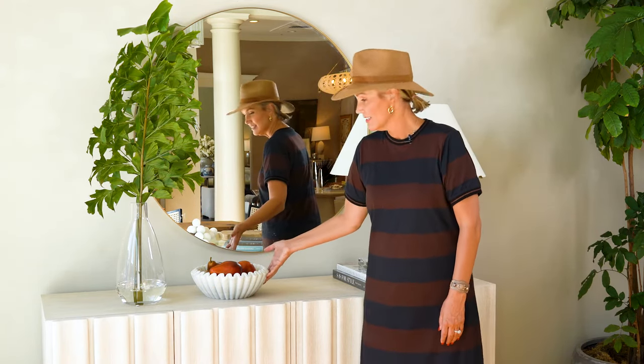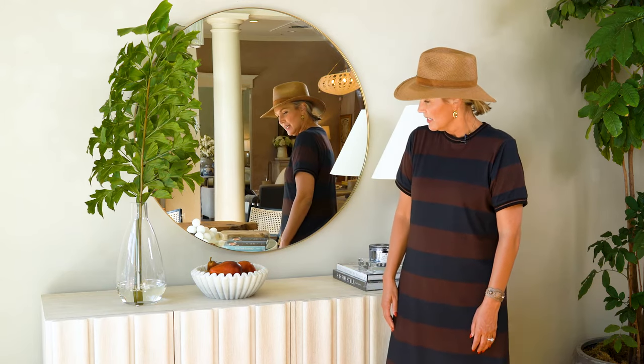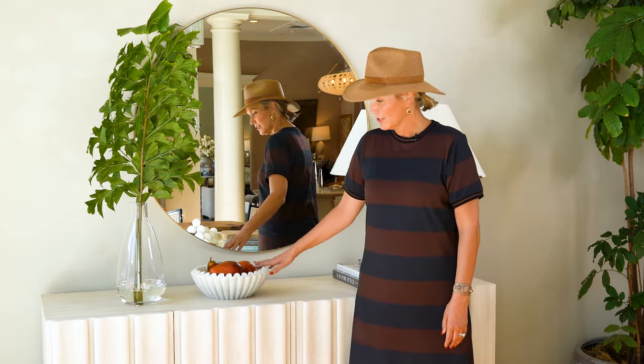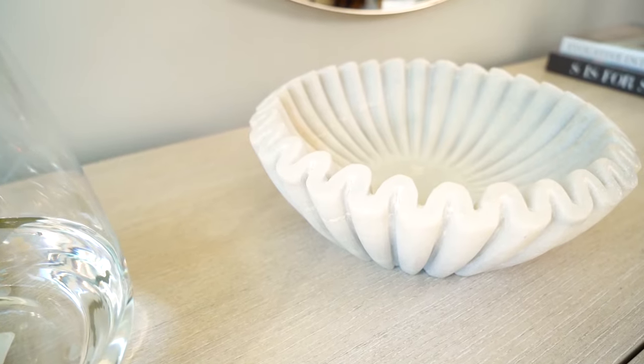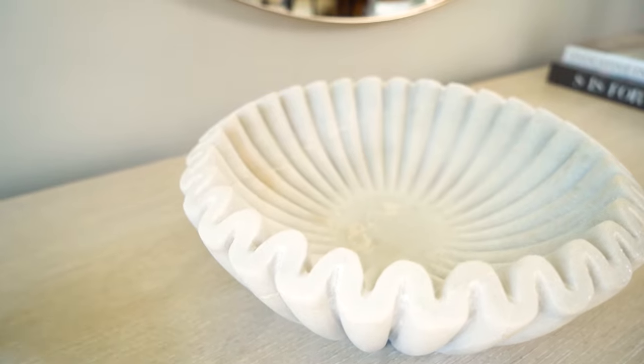It could also go in your closet or somewhere special, maybe a music room. I've styled it here casually with some pears. It's beautiful empty — don't feel like you have to put anything in it. It'd be lovely in a closet full of scarves.